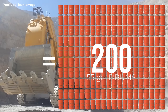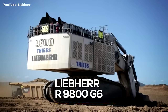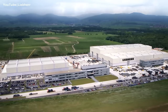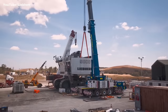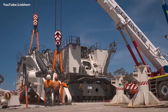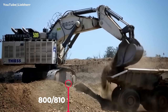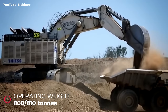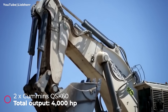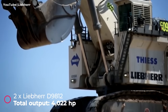Number three: Liebherr 9800 G6. This hydraulic shovel is built at Liebherr's production facility in Colmar, France. To be delivered to a mine site, it must be disassembled, shipped in multiple loads, and then reassembled near the site. It has an operating weight of 810 metric tons with a face shovel and 800 tons with a backhoe bucket. It comes with a choice of either Cummins or Liebherr diesel engines, with an electric drive version also available.